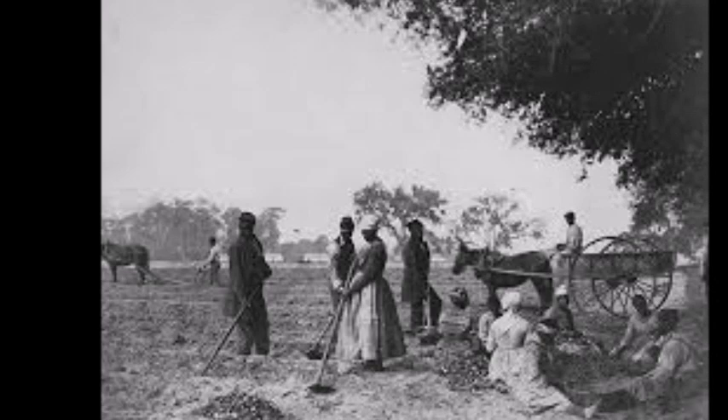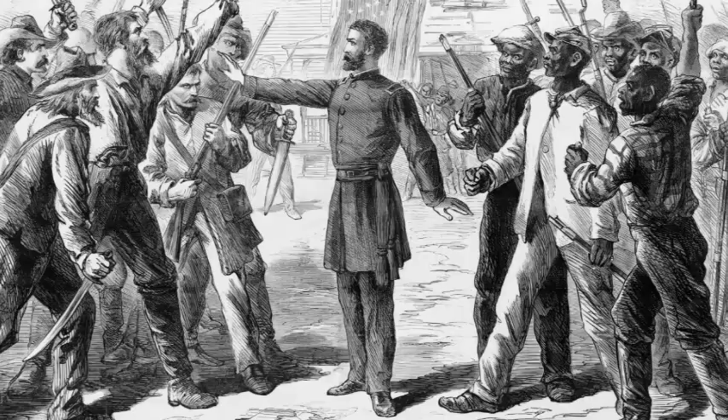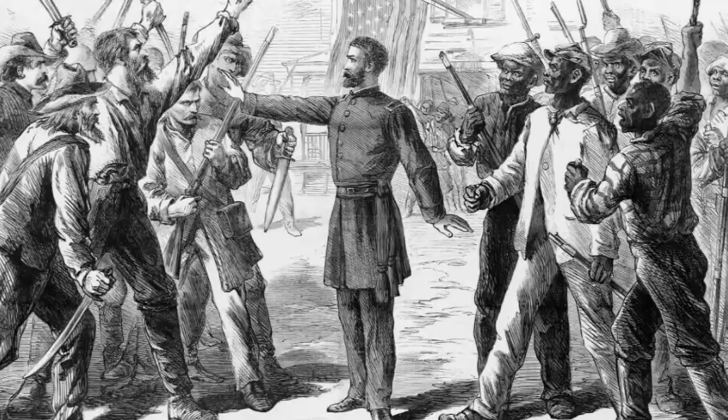However, Lincoln's successor, Andrew Johnson, overturned the order in the fall of 1865 and the lands were returned to the previous owners who began planting on their lands again. During Reconstruction, most African Americans just stayed about where they were before. They still didn't own any land, and if they tried to get land, white people attacked them. A lot of people kept on planting and picking cotton, but now they were sharecroppers instead of slaves. For a lot of people, it didn't make much difference — only there were not so many beatings, and you didn't have your kids or husband taken away from you anymore.